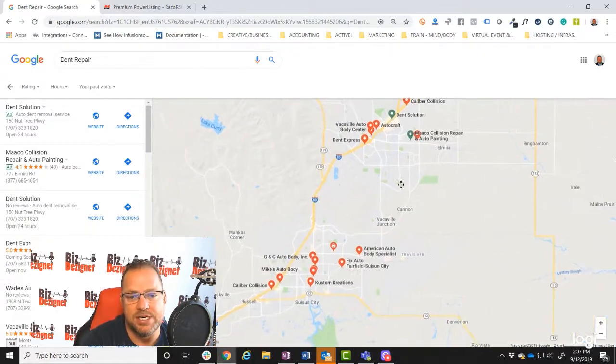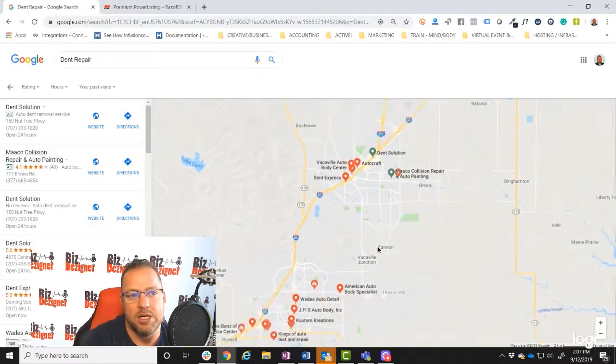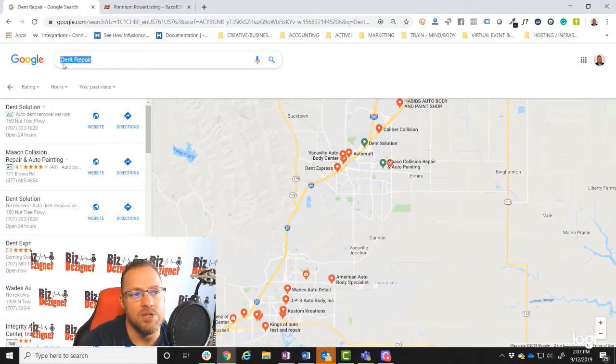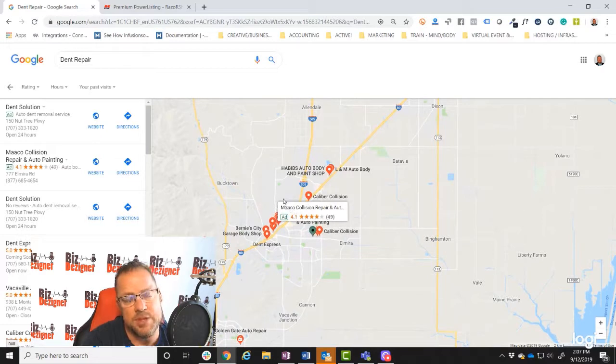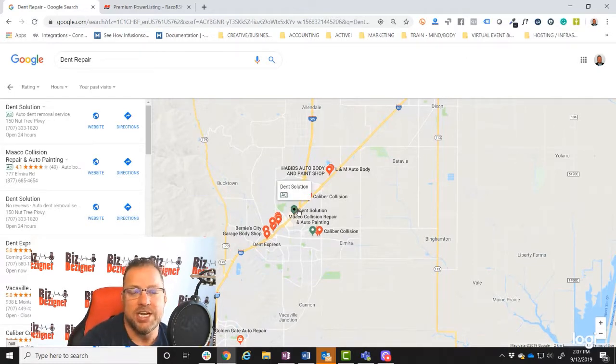As you can see here, we have all these red map pins. There are a lot of service providers coming up for dent repair in this local market — the Vacaville/Fairfield area — and there are actually two companies utilizing advertising. Once you get your presence set up in a market, you can advertise more effectively. You can utilize location extensions on your Google Ads, addresses on your Facebook ads to create more authority, and link all this information together. It's an incredibly important part of the process.